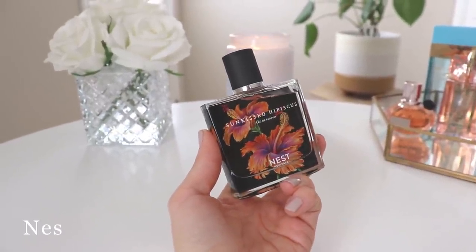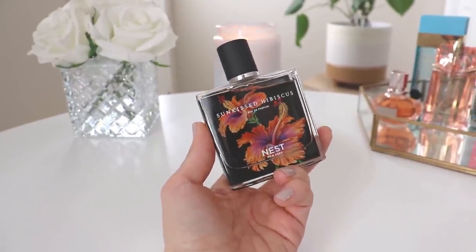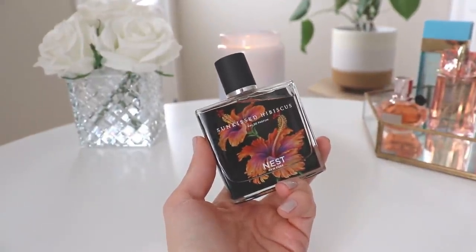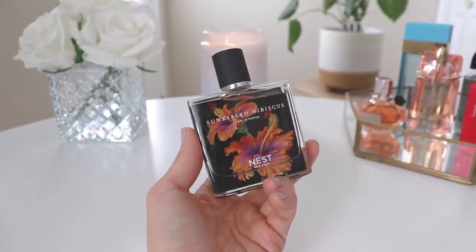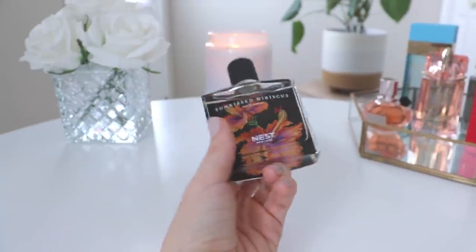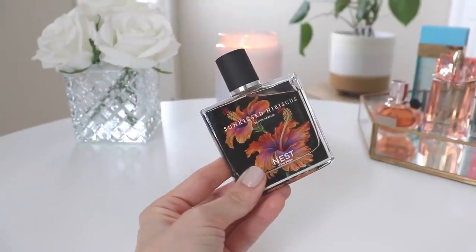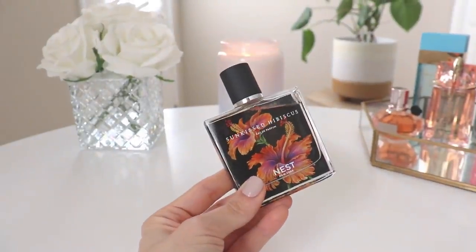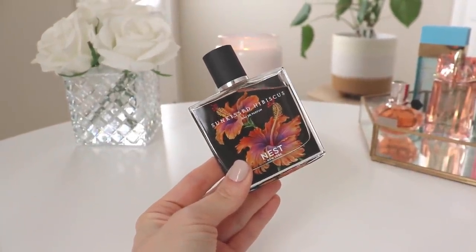The second-to-last one in today's haul is from Nest and this is Sun Kissed Hibiscus. Some of you will probably be surprised because this is a coconutty scent, and as many of you know I don't particularly love a lot of coconut fragrances — I prefer to smell like coconuts at the beach rather than in a perfume. But this perfume I absolutely love and have loved since the first time I smelt it. I had a sample way back in spring 2020 and thought it smelled so beautiful, and this was also part of my Sephora liberation day shopping spree.